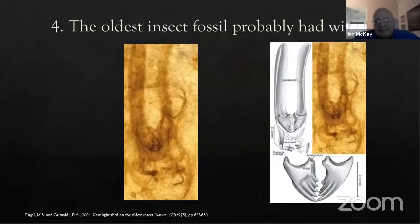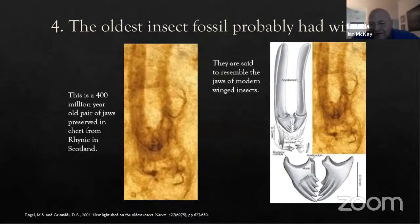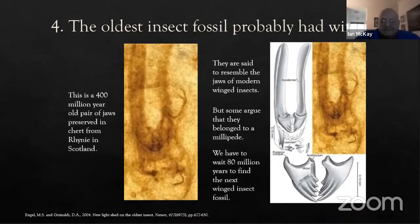The oldest supposed fossil insect is a pair of 400 million year old jaws preserved in chert from Rhynie in Scotland. They have articulation hinges and serrated surfaces very similar to modern winged insect jaws, which led researchers to propose that the earliest modern insects actually had wings — counterintuitive as that seems. More recently it's been argued they weren't insect jaws at all but belong to a millipede, which makes sense because we have to wait 80 million years to find the next winged insect fossil.